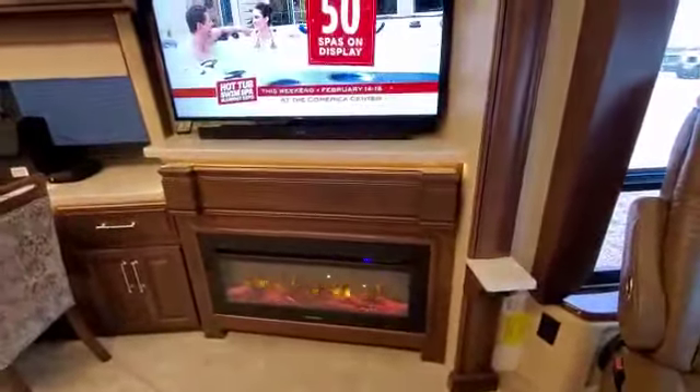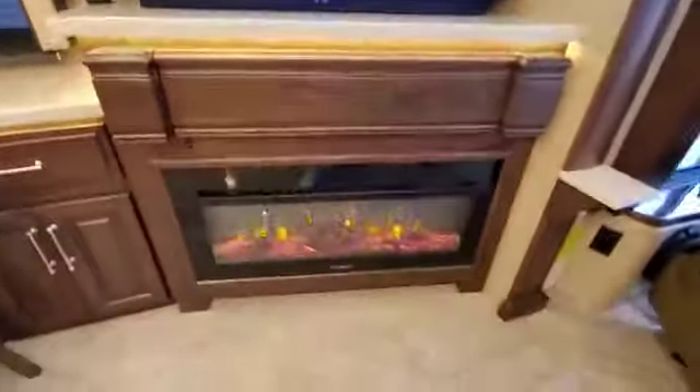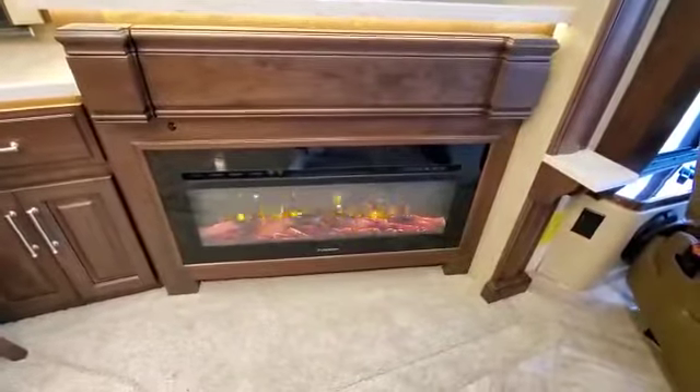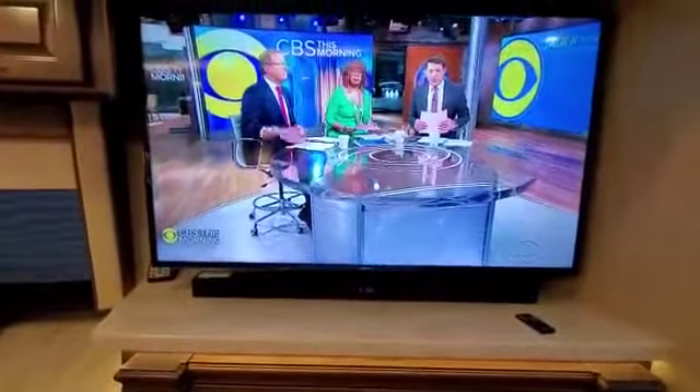Behind this panel are more outlets and things to plug in. It's really nice. There's a Samsung Smart TV with a Samsung soundbar, and our phones hook up to it very easily.